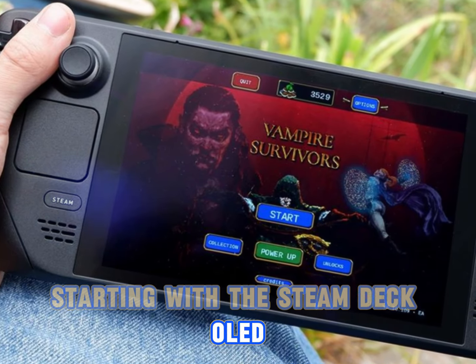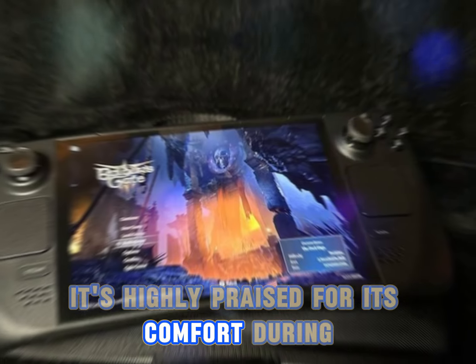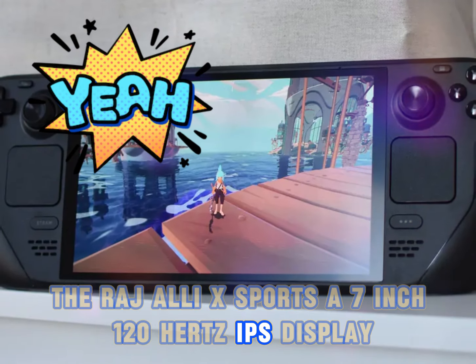Starting with the Steam Deck OLED, this device features a stunning 90Hz OLED screen at 7.4 inches. It's highly praised for its comfort during extended gameplay sessions. On the other hand, the ROG Ally X sports a 7-inch, 120Hz IPS display.